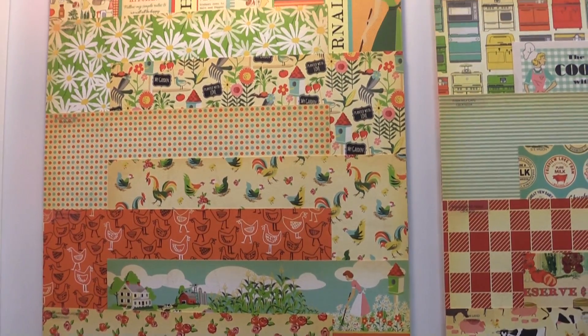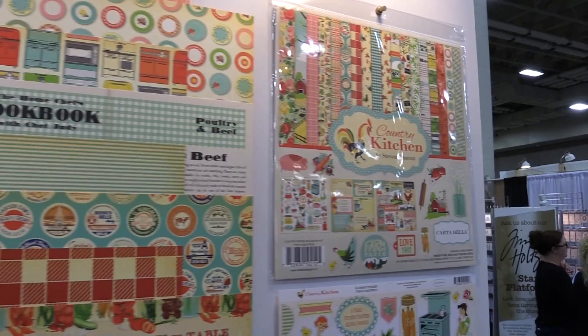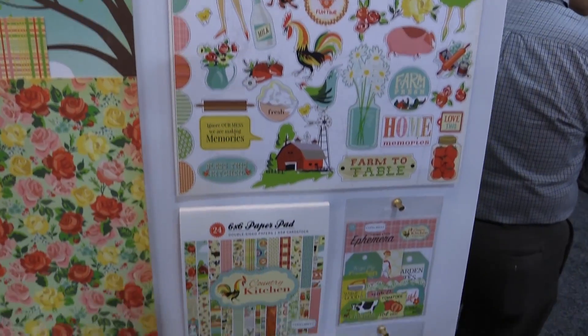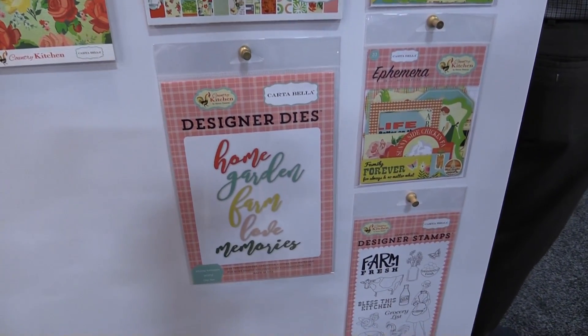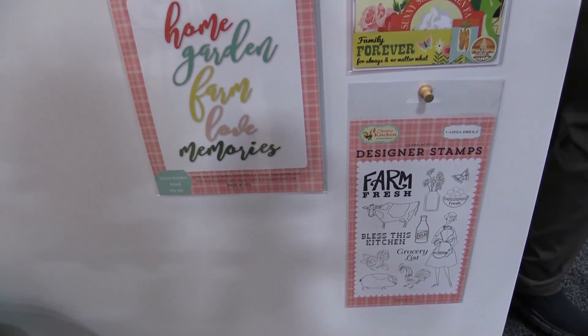It has 12 papers, double-sided. It has the collection kit, the sticker sheet, a 6x6 pad, both the regular ephemera and the tags and frames ephemera. It has the designer dies, the words, and the stamp. Again, this is called Country Kitchen by Stephen Duncan.